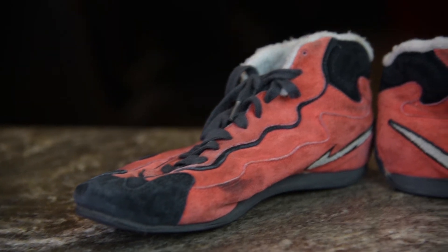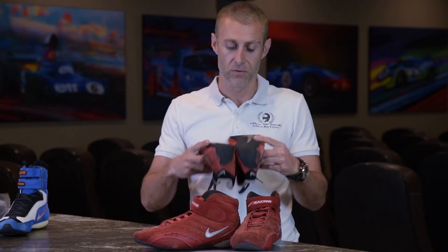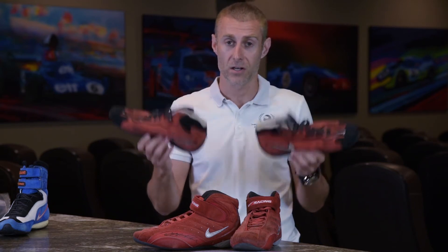They actually show quite a lot of use on them. Nike really made a beautiful pair of these boots for Schumacher, and they became actually his favorite footwear until around 2002, when Fila came into the business and got a contract with Ferrari.